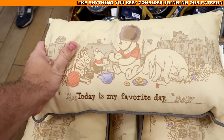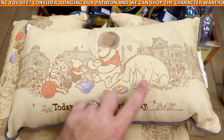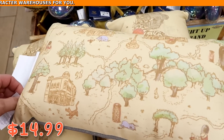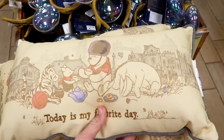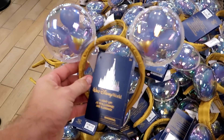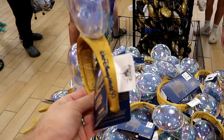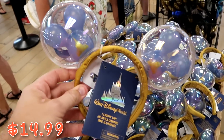Up front are Winnie the Pooh double-sided embroidered pillows featuring Pooh, Eeyore, Piglet, and Tigger — originally $30, now $14.99. Also the 50th Anniversary Balloon light-up headband ears — embroidered on the side, with the 50th balloon inside each ear — at $14.99 marked down from $33.